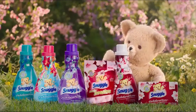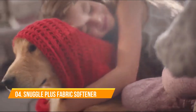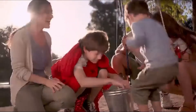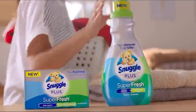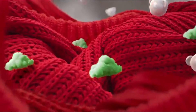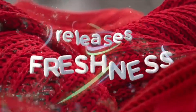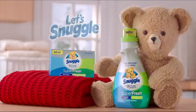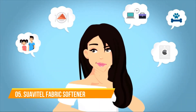There's nothing like the feeling of snuggly softness, but the more love it gets, the more odor it gets. Introducing new Snuggle Plus Super Fresh — the snuggly softness you love, plus new odor-eliminating technology. It doesn't just mask tough odors, it helps eliminate them and releases snuggly freshness. Keep your favorites fresh with new Snuggle Plus Super Fresh.